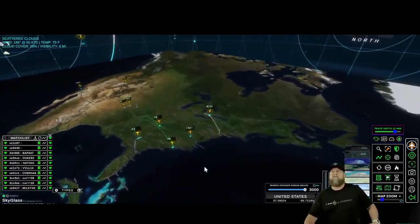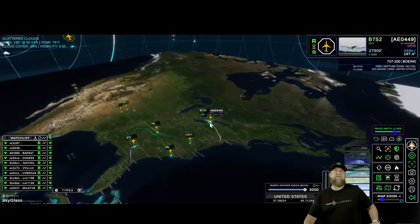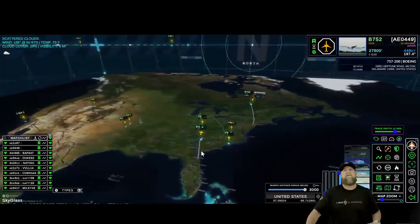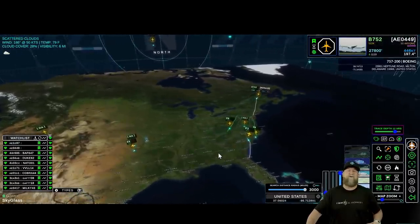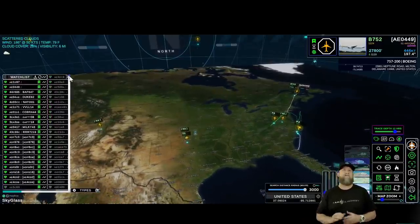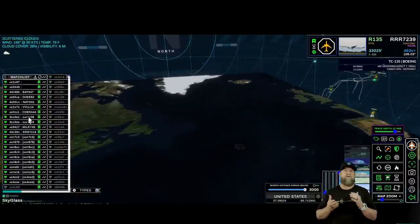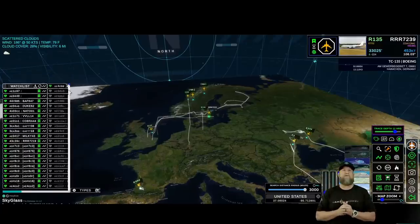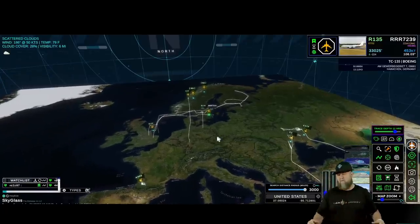Currently, a couple P-8s and what looks to be a Terramar — one of the white tails. They usually send those out for deploying if there's a crisis somewhere. But over to Europe, that's really where most of the activity is going on relative to our watch list.